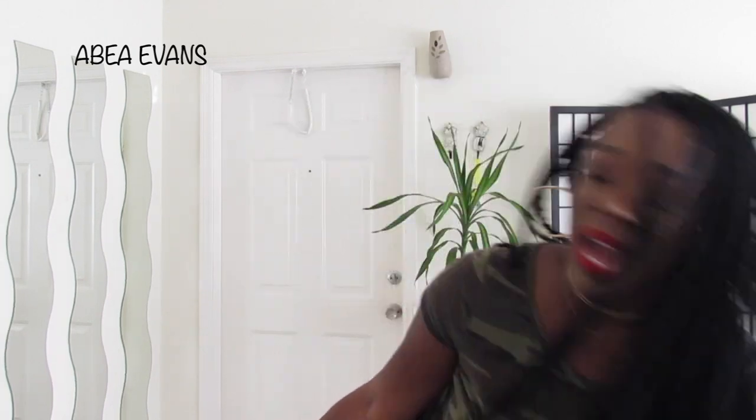I decided to hit up Boohoo. They had one of their sales — they're always having like the 50% off, the 60% off, which is my favorite sale. 60% off of everything. So I went through and picked up a couple of things from Boohoo. And if you want to see what I picked up, please keep watching.